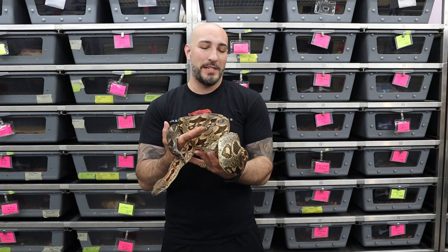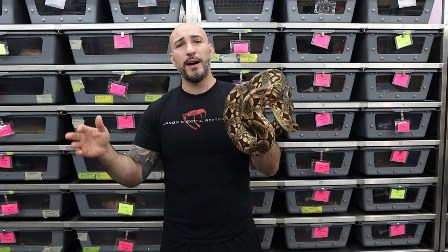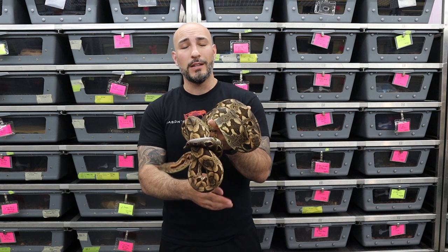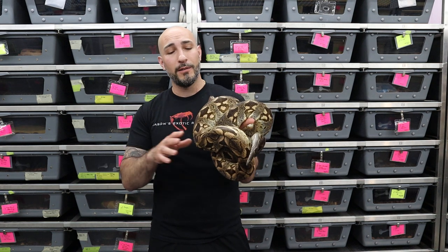I want to show off the mom here for a second because this girl is really sweet. I got her maybe five or six years ago. She's a 2016 female Dumeril's boa. Dumeril's do tend to grow a little bit slower. They're from Madagascar and from a somewhat drier climate as opposed to the Madagascar ground boas. They are still referred to as Madagascar ground boas but they are different species.